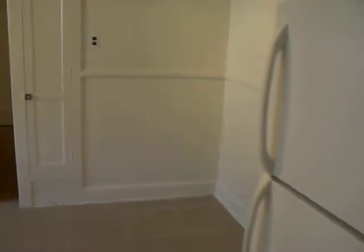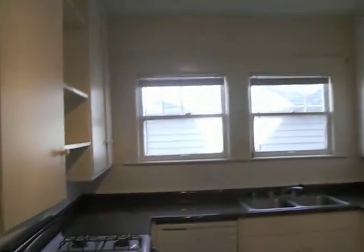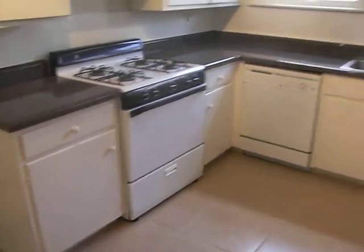Into the kitchen with your refrigerator, nice modern lighting, lots of counter space, lots of cabinet space, shelving, dishwasher, and new countertops.